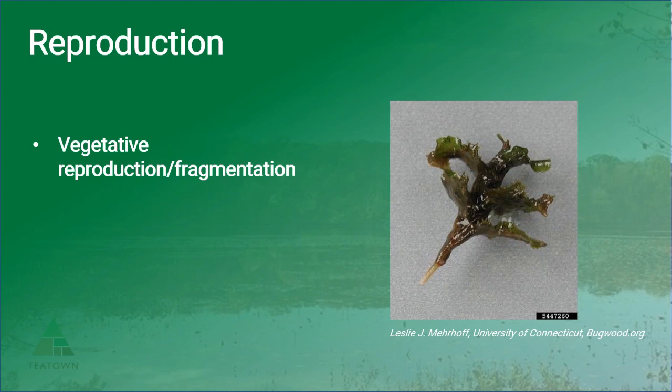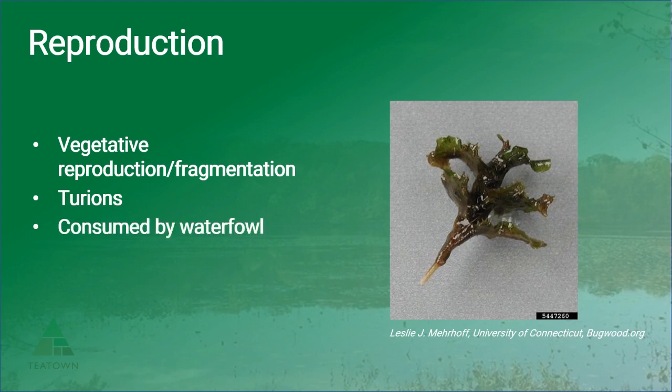Similarly to most other aquatic invaders, this plant spreads primarily through fragmentation, but it also produces turions — overwintering buds which allow for winter growth of the plant. Up to 150 of these buds can break off a single plant during that mid-summer dieback, and then during the fall curly leaf actually starts growing in a diminished form until the warmer waters allow for that early spring growth. These turions are consumed by waterfowl, contributing to one form of spread, but the plant is also spread by attaching to boats and through normal dispersal by currents.